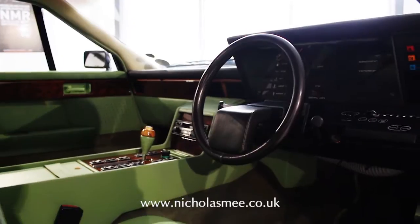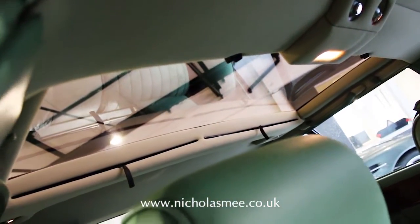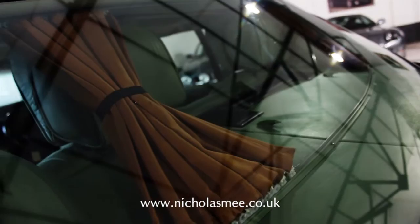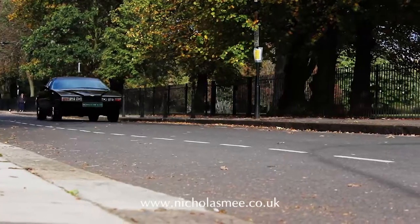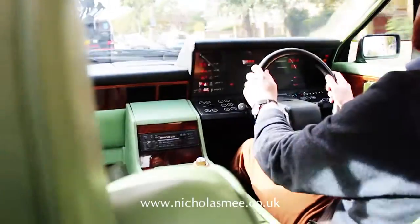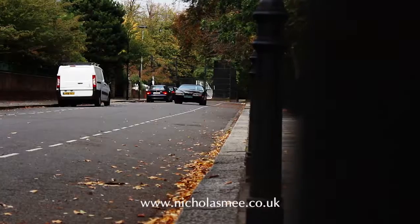This exceptional low mileage example, the Series 2 model, with just 28,000 miles recorded, has had only four owners from new, the first for just two years. Presented in its original colour and specification, maintenance has been carried out to the highest order by MARC experts. Forming part of an extensive collection, the car has been kept in dehumidified surroundings when not being used for occasional trips and tours.